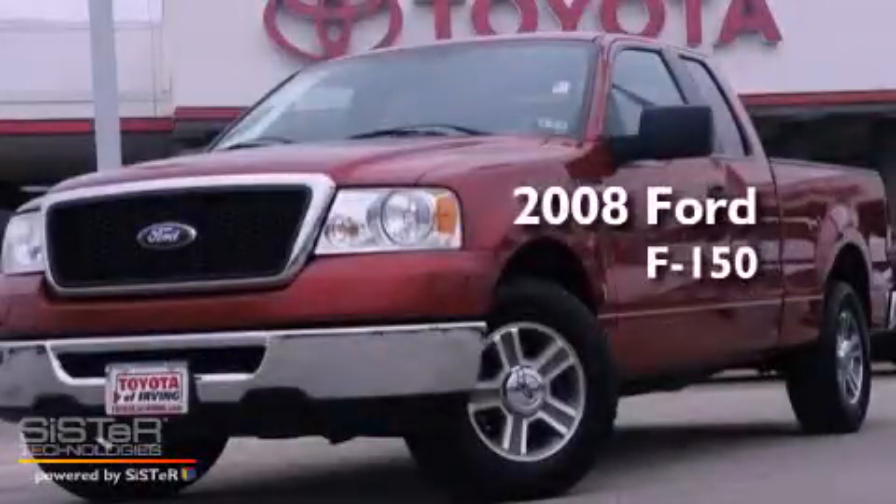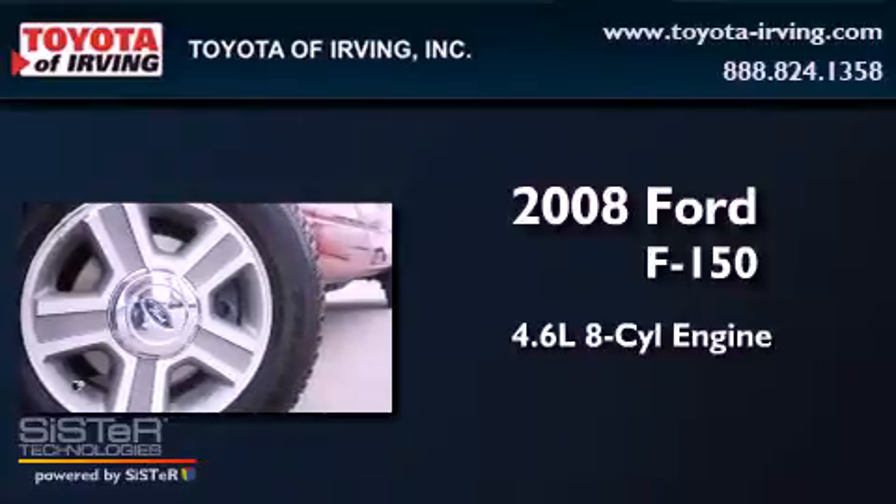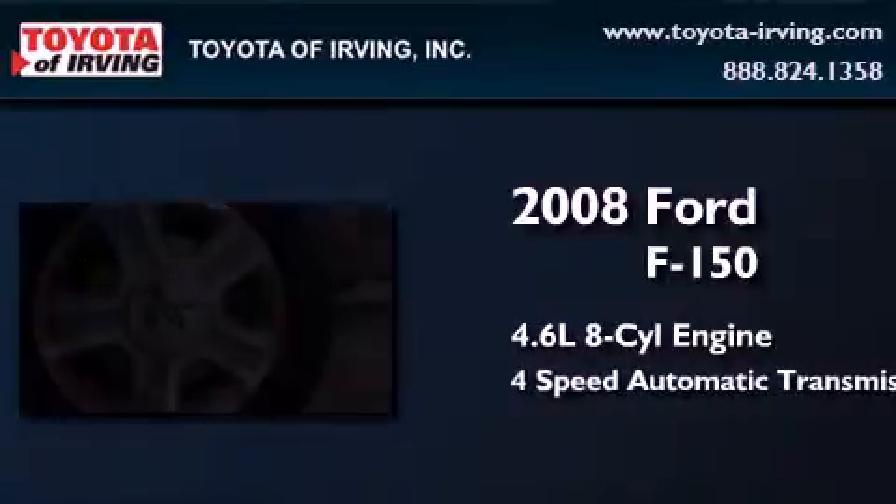This is a 2008 Ford F-150. It has a 4.6-liter, 8-cylinder engine and a 4-speed automatic transmission.